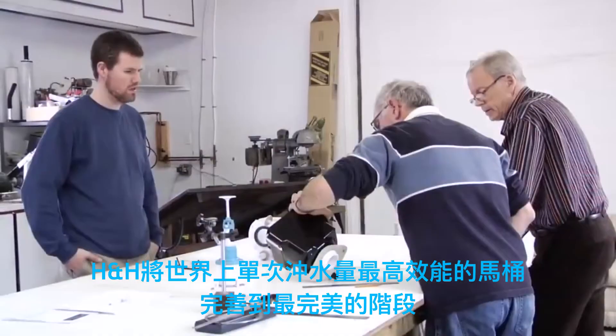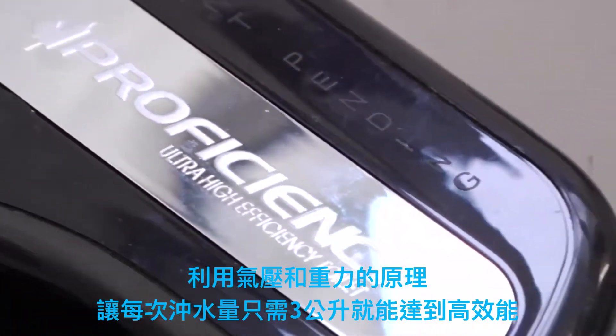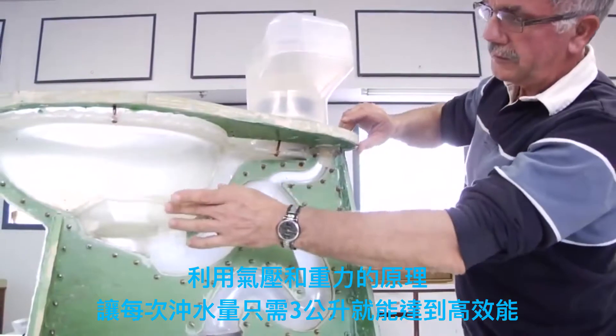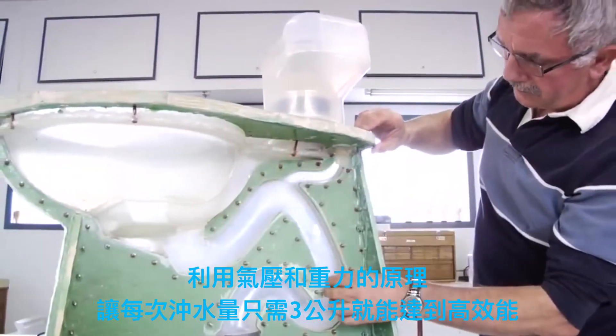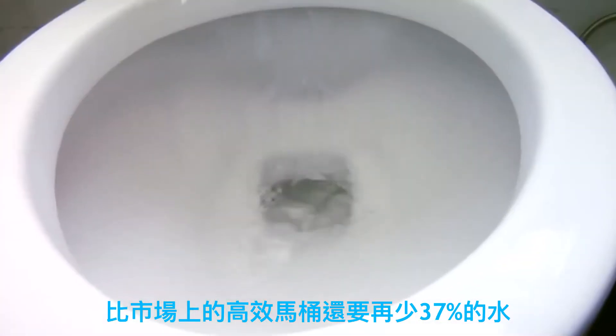Hennessey and Hinchcliffe have perfected the world's most efficient single flush toilet, the Proficiency. Harnessing the power of air pressure and gravity, the Proficiency uses just three litres of water per flush — 37% less water than the next most efficient toilet on the market.